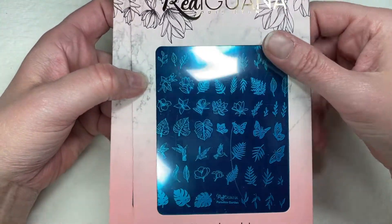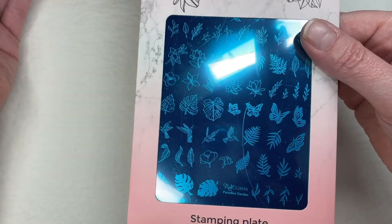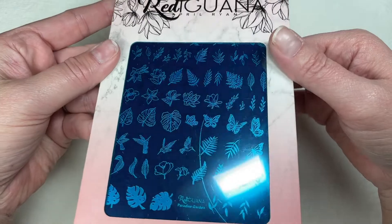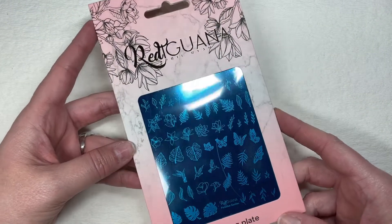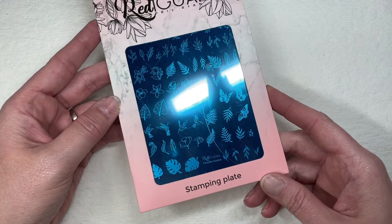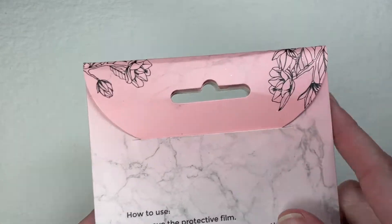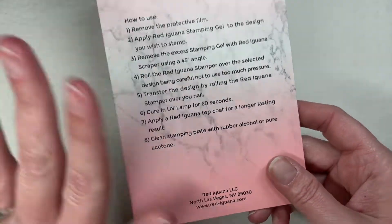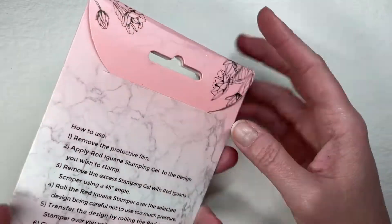Y'all already know I'm a stamping fanatic, and I'm also a lover of nature-type scenes and plates. Can we just talk about this gorgeous packaging too? Look at this marbling — it is so stunning. The only thing I've ever purchased from Red Iguana before was my little practice finger and some extra tips.